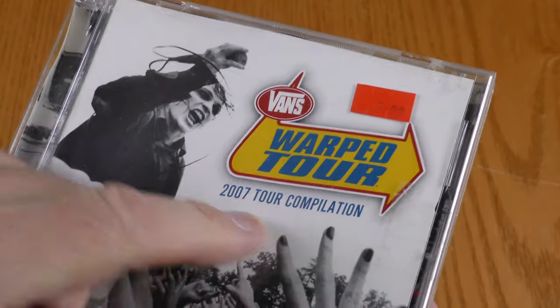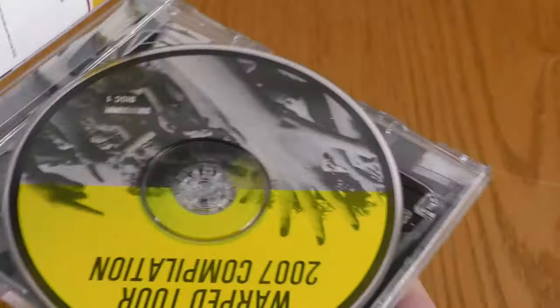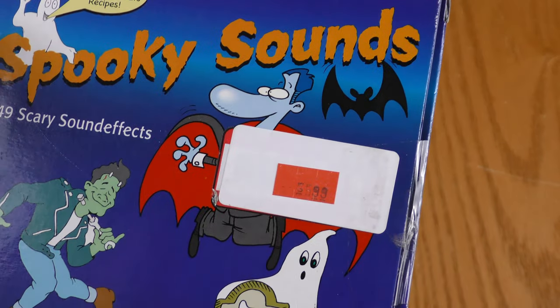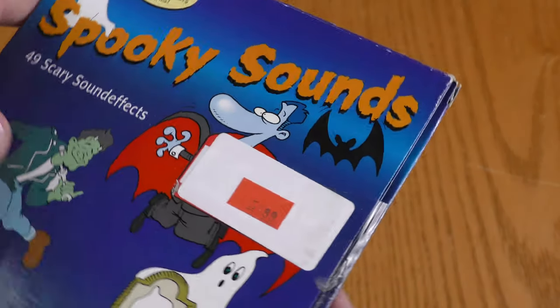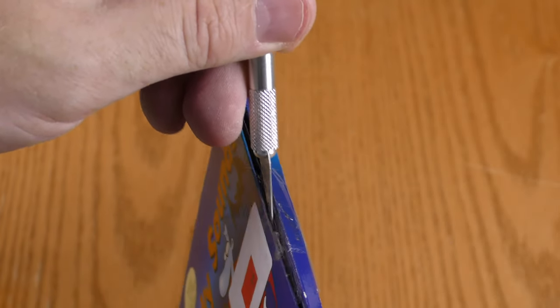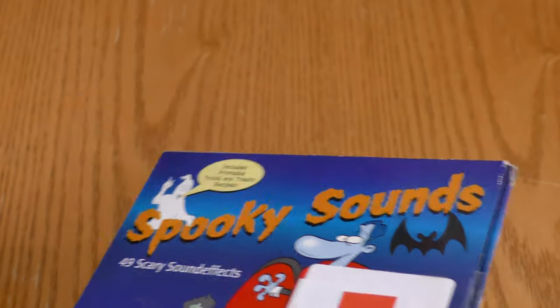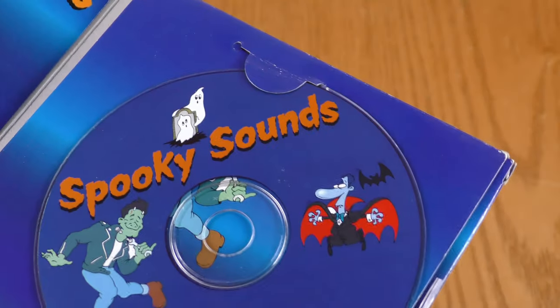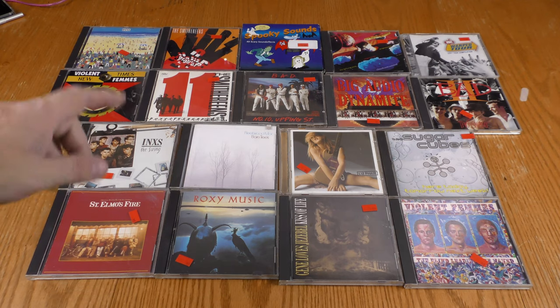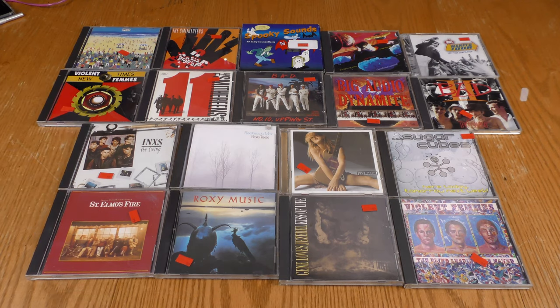Liz Phair debut, Sugar Cubes Here Today Gone Tomorrow. Big Audio Dynamite was a band formed by Mick Jones from The Clash - this is No. 10 Upping Street from 1986-87, plus Big Audio Dynamite Phoenix and Big Audio Dynamite 2 The Globe. The Lightning Seeds Cloud Cuckoo Land, Vans Warped Tour 2007 compilation which is a two CD set, and something for Halloween - Spooky Sounds: 49 Scary Sound Effects. The tape is annoying on this one because it messes with the art.